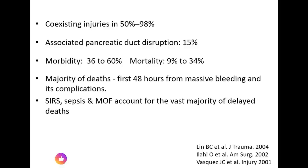Co-existing injuries are very common with pancreatic injury — there are 50% to 98% chances of associated intra-abdominal injury. Associated pancreatic ductal disruption has a 15% incidence. The morbidity of this trauma is very high at 36–60% and mortality is 9–31%. The majority of deaths occur within the first 48 hours due to massive bleeding, while later deaths are caused by sepsis and multi-organ failure.